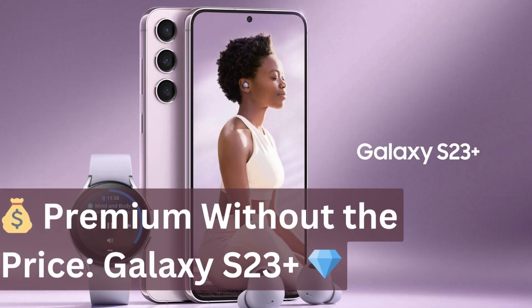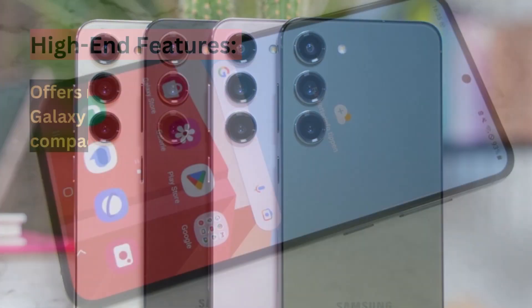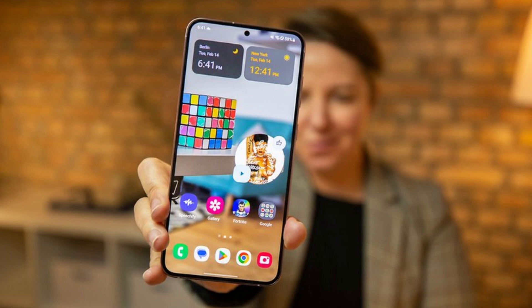If you're after a high-end 5G phone without breaking the bank, the Galaxy S23 Plus is a fantastic choice. It shares many features with the Galaxy S23 Ultra, but comes in a slightly smaller and more budget-friendly package. You're still getting that impressive processor, a camera system that won't disappoint, and a design that screams elegance.